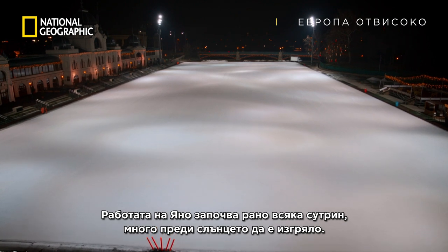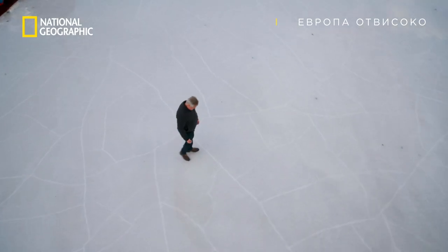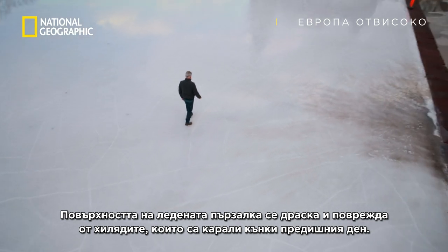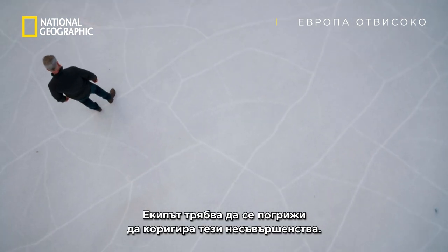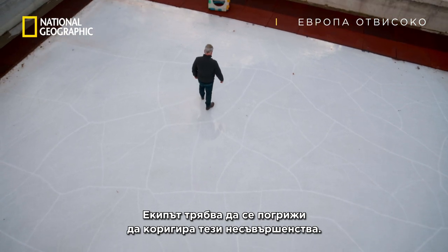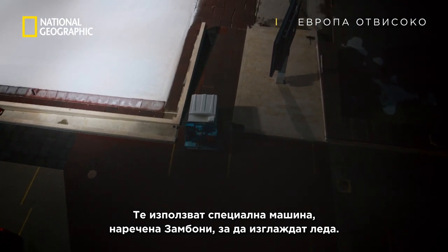Janu's work begins every morning, long before the sun rises. The ice sheet is scratched and damaged from the thousands of people who skated on its surface the previous day. The team has to make sure they repair these imperfections. They use a special machine called a Zamboni to smooth the ice.